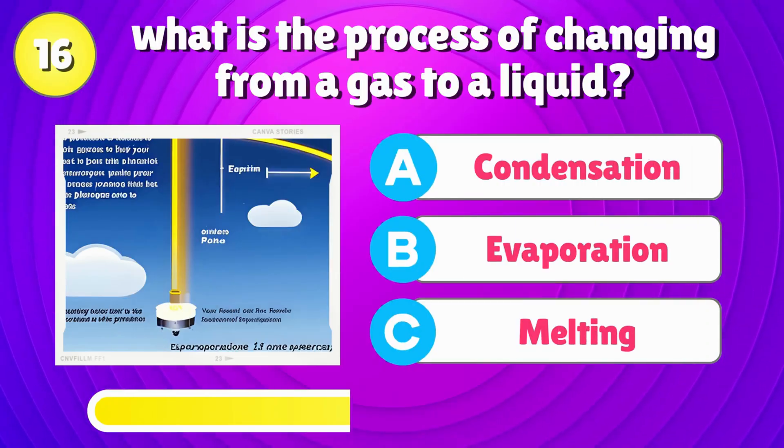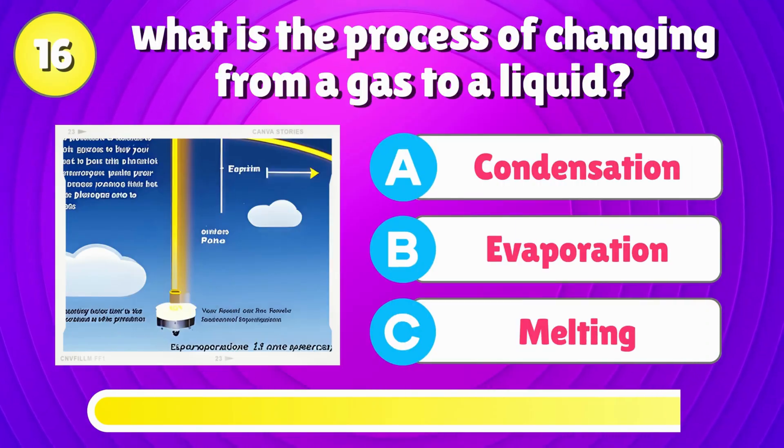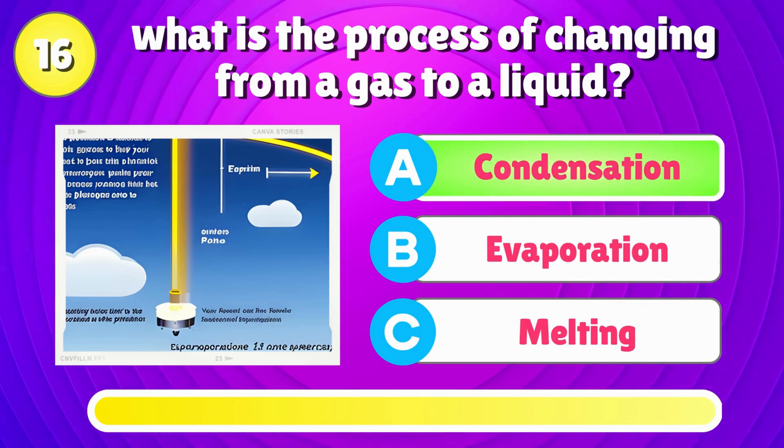What is the process of changing from a gas to a liquid? Right answer is, condensation.